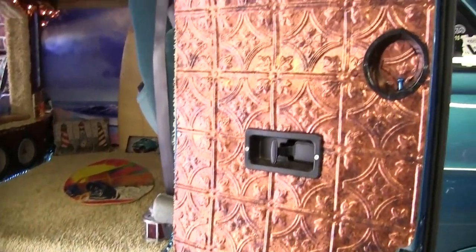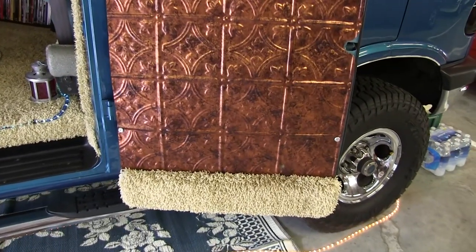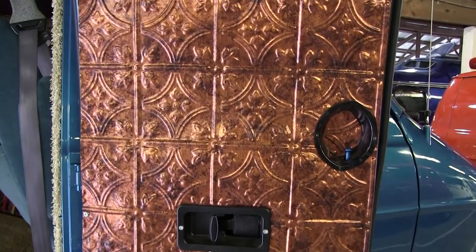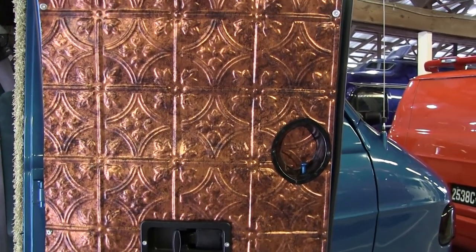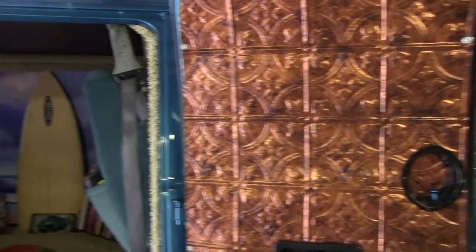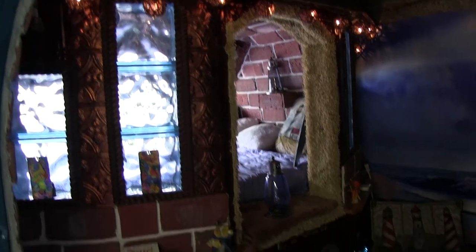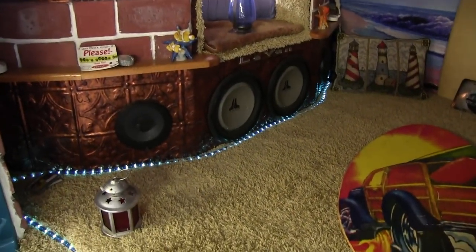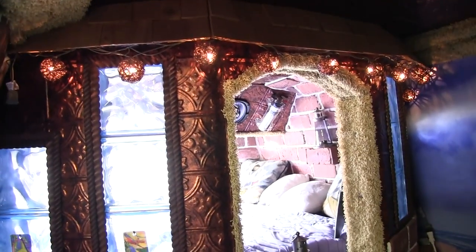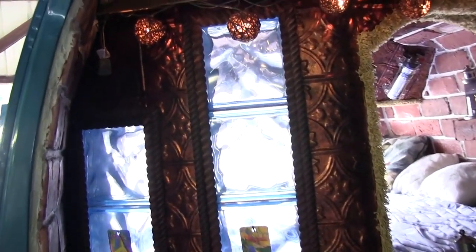Now we get to the exciting part on the inside. This material on the doors is actually a plastic ceiling tile — it looks like tin, and I just thought it went with the lighthouse theme. I did the whole interior myself. It has a mural in the background to show the ocean, and this is to replicate a lighthouse, like you're sleeping inside the lighthouse. It has real brick in it — brick pavers.